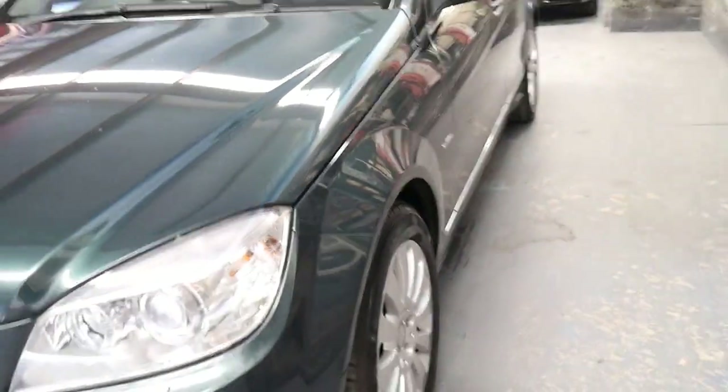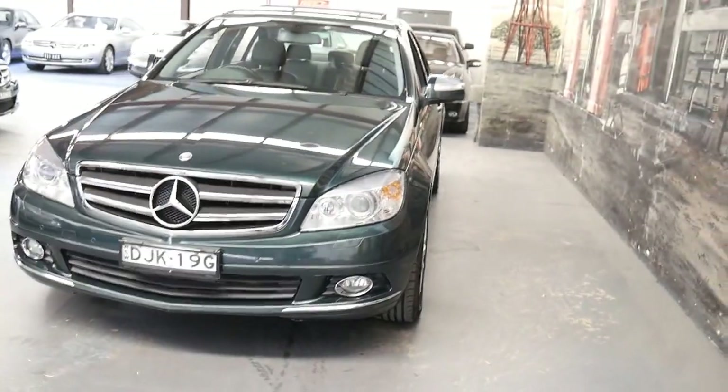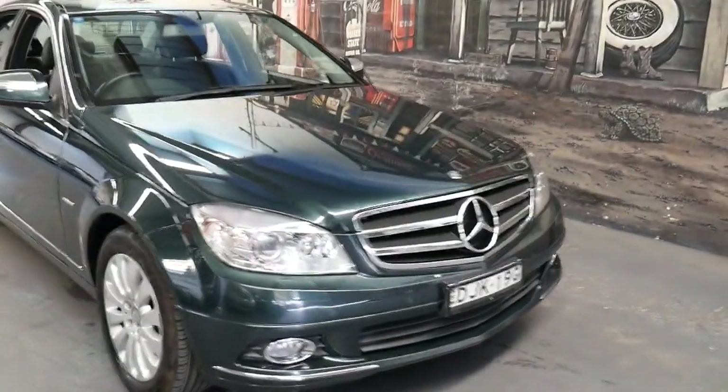I do like the Elegance package with these wheels and the timber inserts, and it's not a car I think will last very long at this price. They really are becoming very good value.